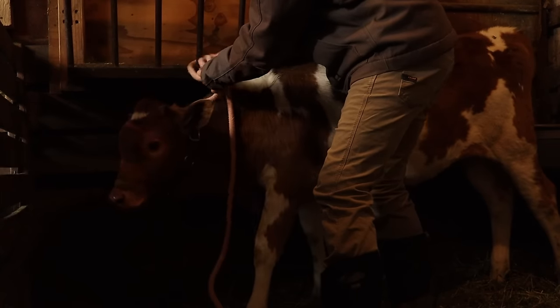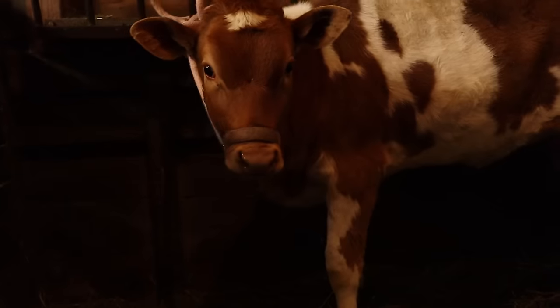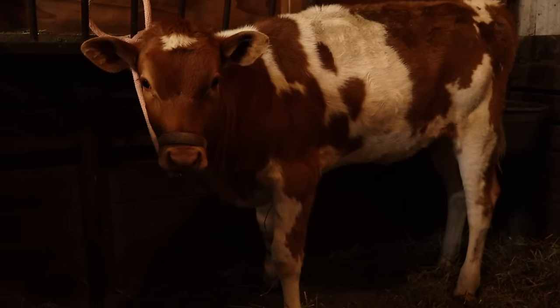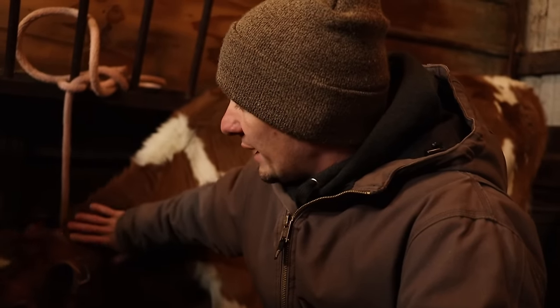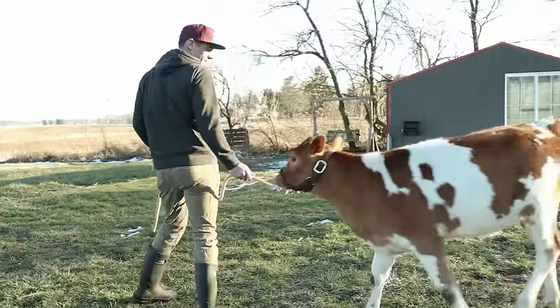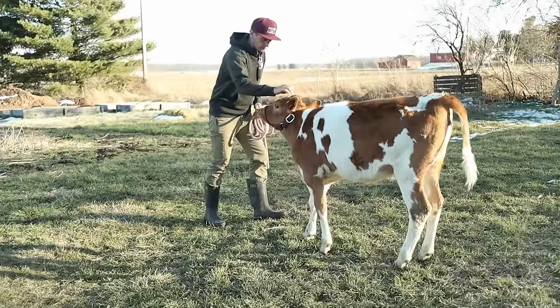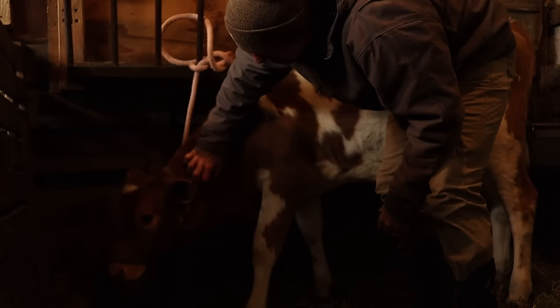If you haven't watched some of our other videos and you're wondering why I'm tying her up, this is just to train her and get her used to being tied up, get her used to the lead rope so that she's used to holding still someday when she's a milk cow. I also take her outside and lead her around with the lead rope. This is the first step while Maddie is being milked — having her tied here really gets her used to it.